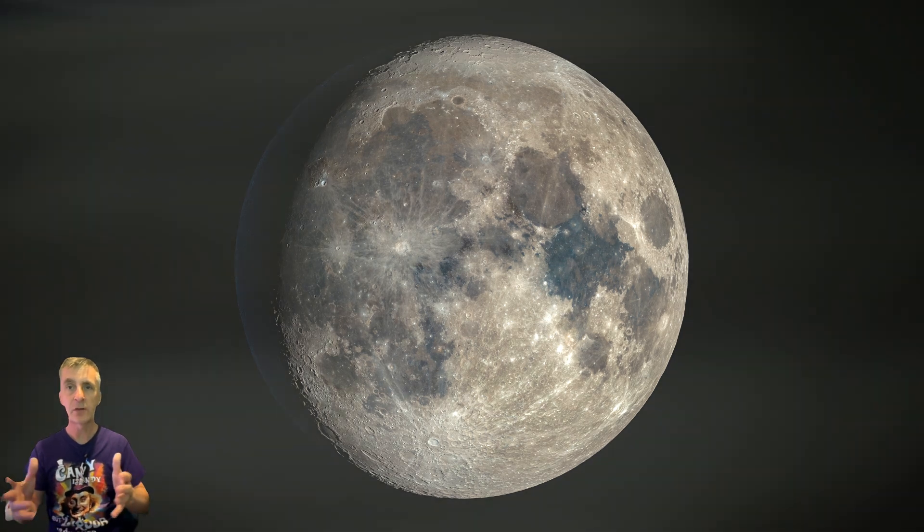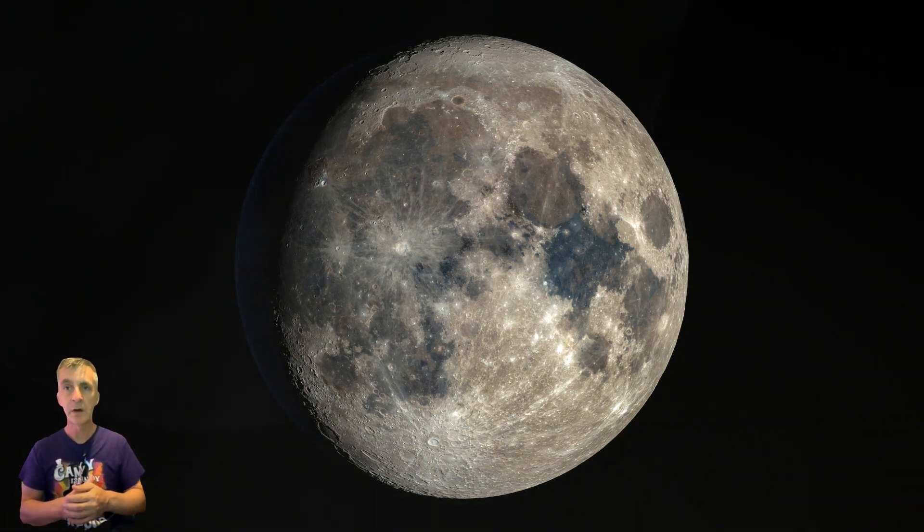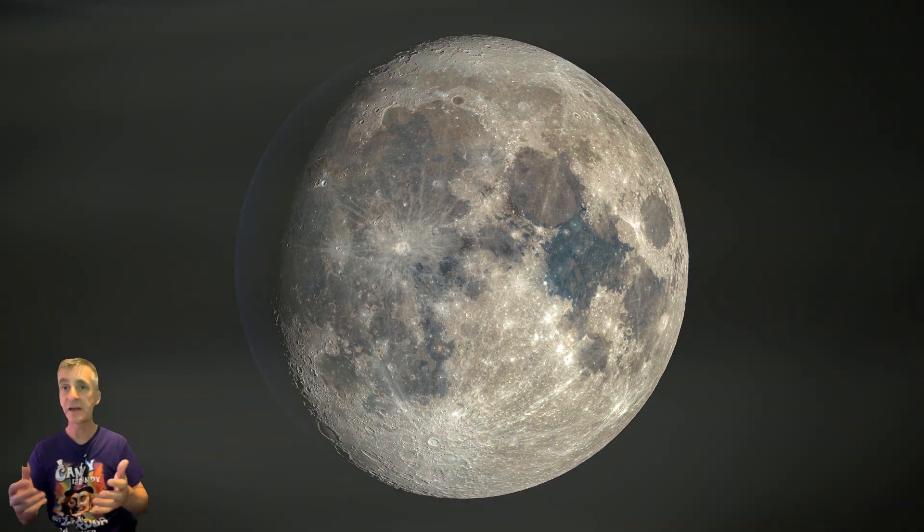We're going to explore a selection of fascinating features going from north to south. We'll cover Rima Sharp, Herodotus Crater, Marius Crater, Hanstein Crater, and Flamsteed G Crater. Each offers insights into the moon's volcanic and impact history, and hopefully there'll be some features you may not have heard of before. Get ready with your telescope and we'll begin our little tour.